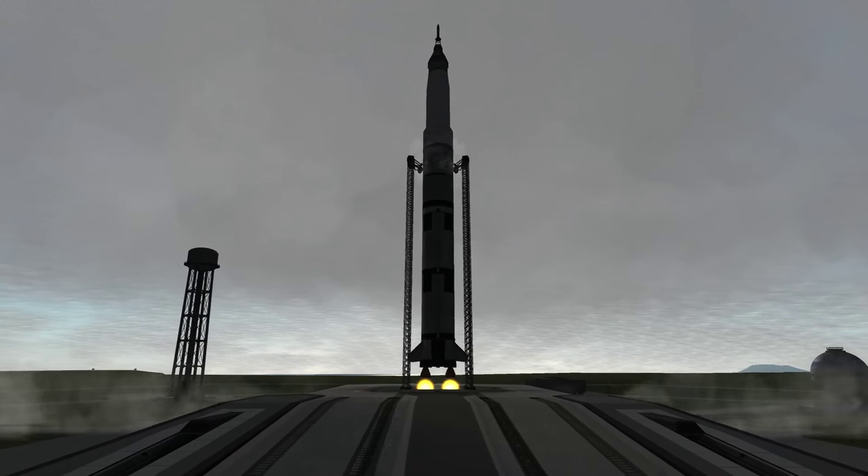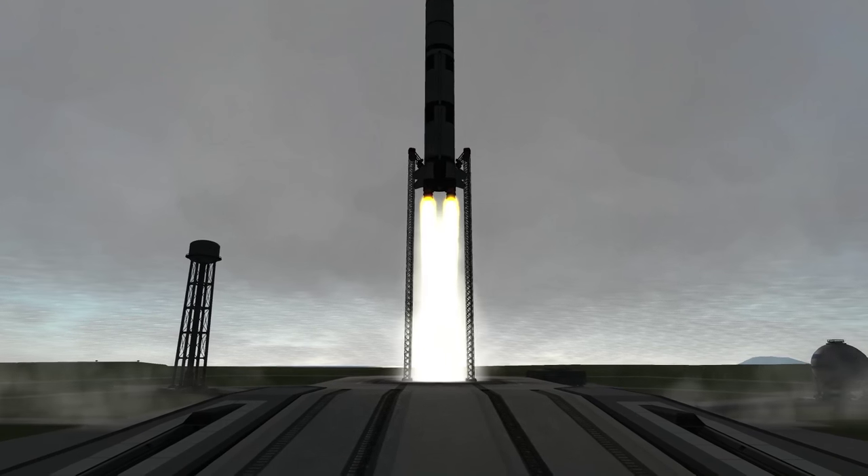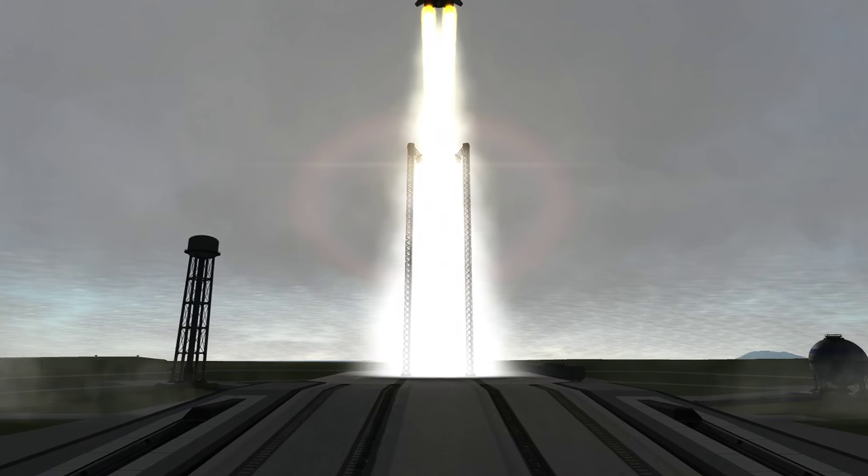All engines running. Liftoff. We have a liftoff — 32 minutes past the hour. Liftoff on Apollo 11.